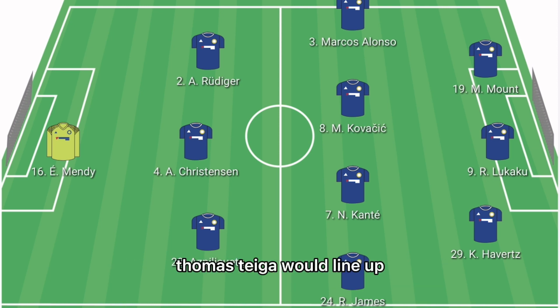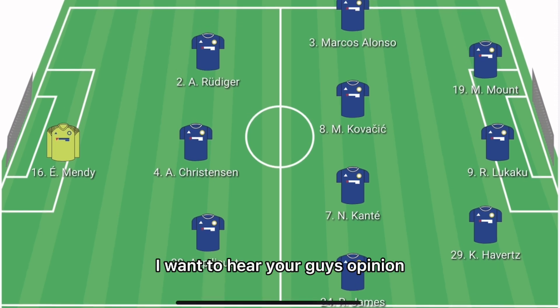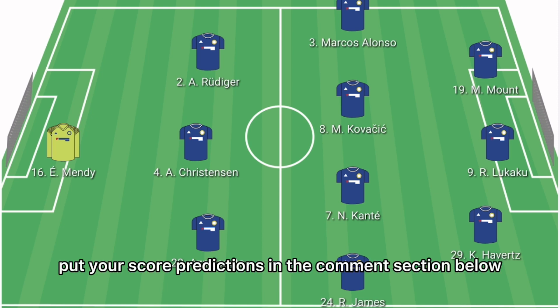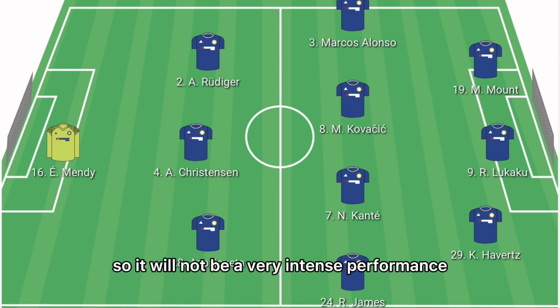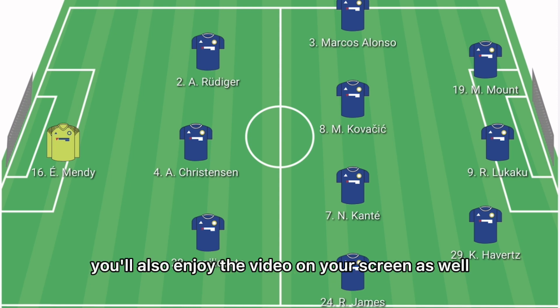So this is how I believe Thomas Tuchel will line up Chelsea versus Leicester. I want to hear your opinion — do you agree? What are your score predictions in the comments section below? Can Chelsea get the victory versus Leicester City? We have secured top four, so it won't be a very intense performance from the Blues. If you enjoyed this video, you'll also enjoy the video on your screen.